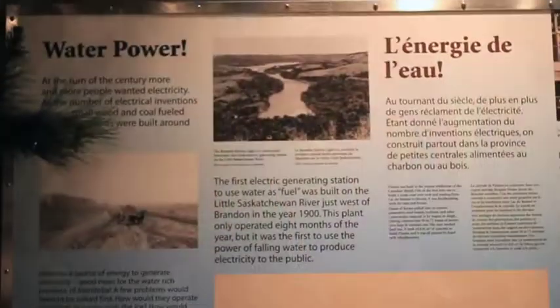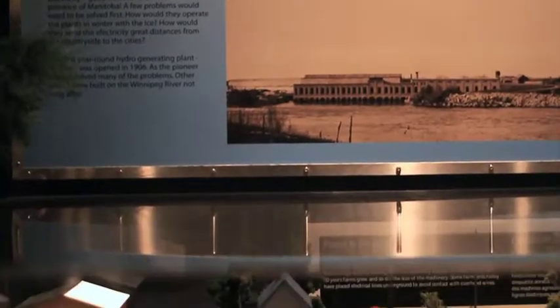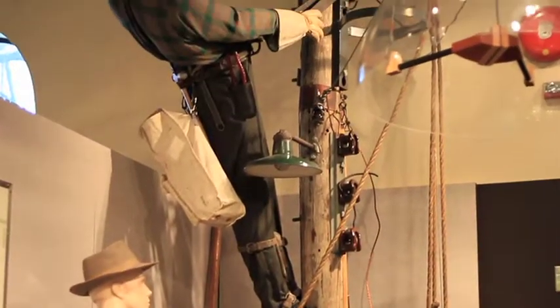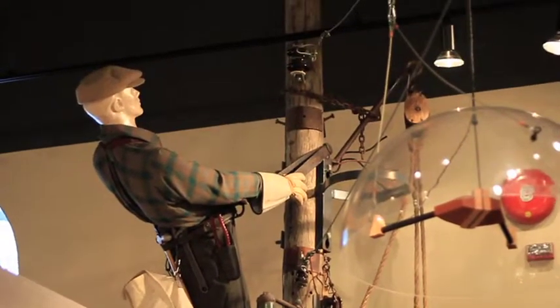This museum is just a great opportunity to learn all about our province and the wonderful resource we have in hydroelectric development. It's a fun, interactive, hands-on museum. It's not too large — probably just the right size — and we just enjoy sharing that story with our visitors.